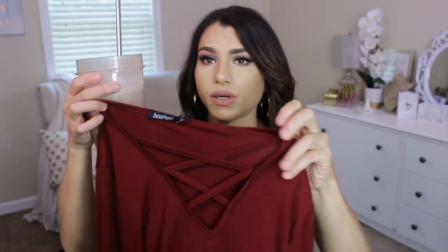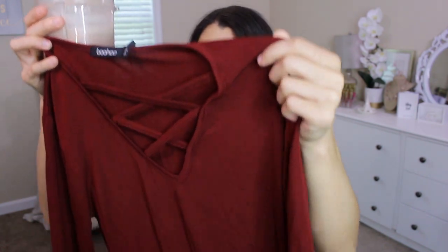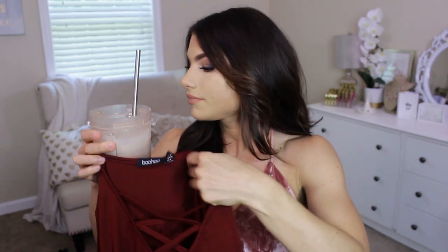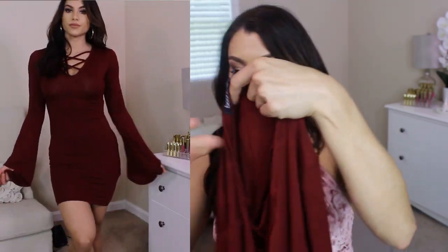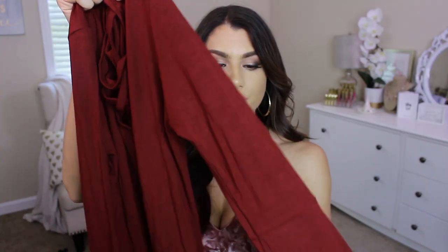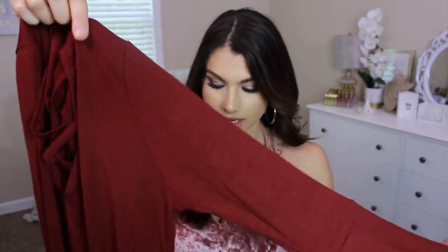I haven't even tried this one on yet, but it is in this beautiful red shade. It's called the Bethany Flute Sleeve Cross Bodycon Dress. You've got a crisscross detail in the front, and what's really cool is the sleeves. This is lightweight too, so I know you're thinking why did you buy a long sleeve dress for summer? But it's a very lightweight kind of fabric, so I don't think I'm going to get super hot in it.